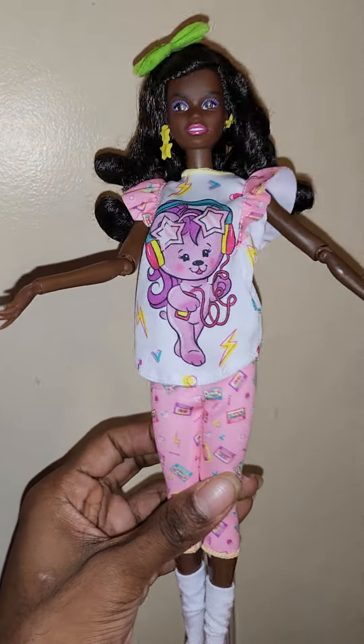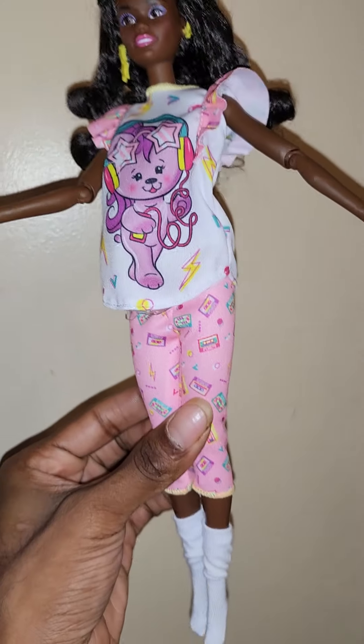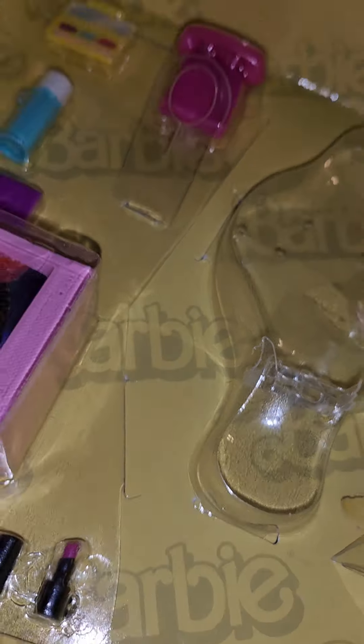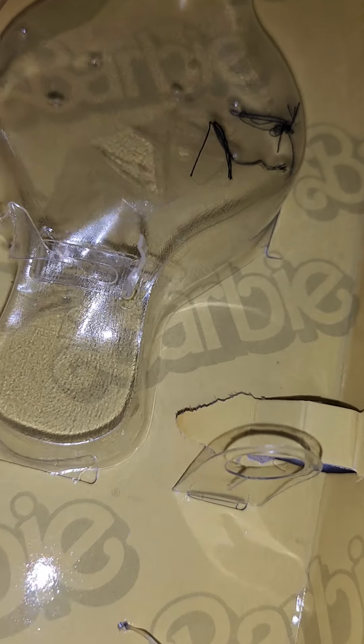I got her up on this stand and I think she's so cute — oh, I didn't mean to drop it. I'm dropping pieces and stuff. I'm pretty sure that the piece that was with that stand fell when I dropped it.